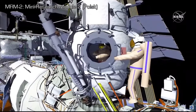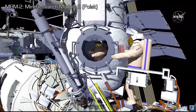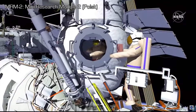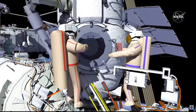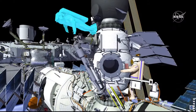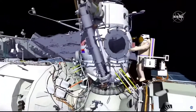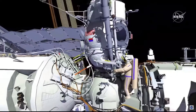EV2 will egress the mini research module 2, or MRM2, first. EV1 will hand out the power cable clamps and bridge rail handrail bundle, then EV1 will egress MRM2. EV2 will then translate to the Strela end effector, stow the hardware bundle, and release the Strela end effector.